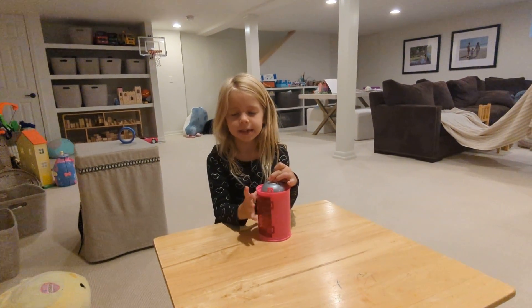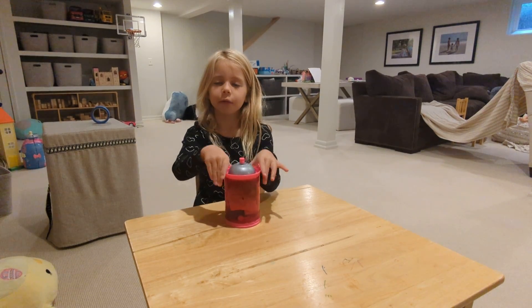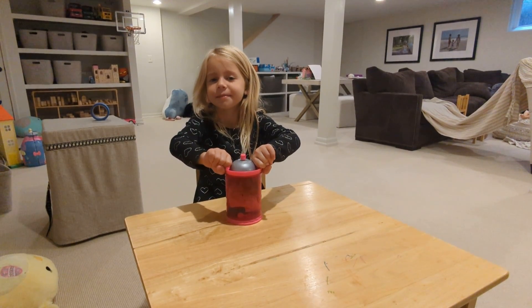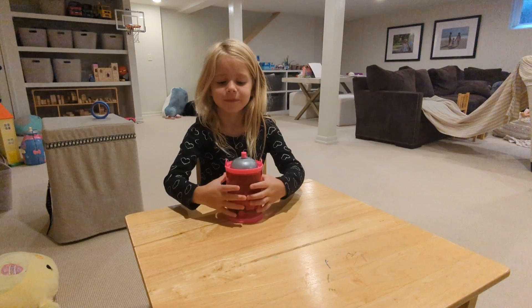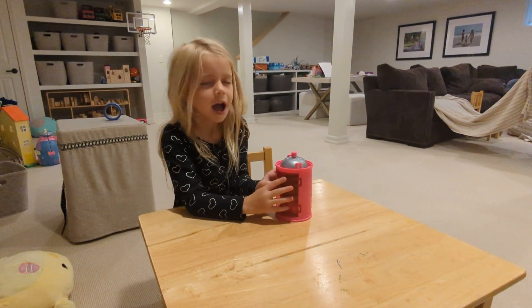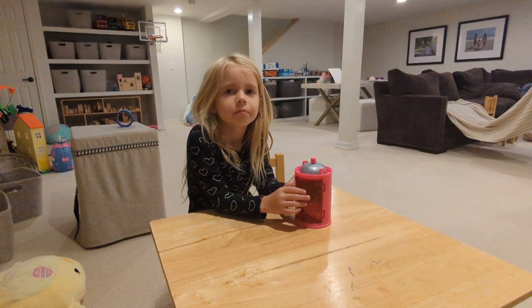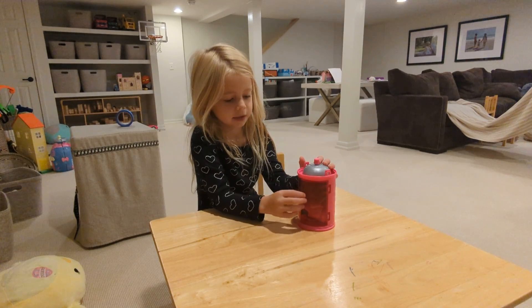Hello, this is Linnea's channel, and we are going to be opening an LOL surprise doll today. What is an LOL surprise doll, Linnea? An LOL surprise doll is an LOL doll that comes with a lot of accessories.